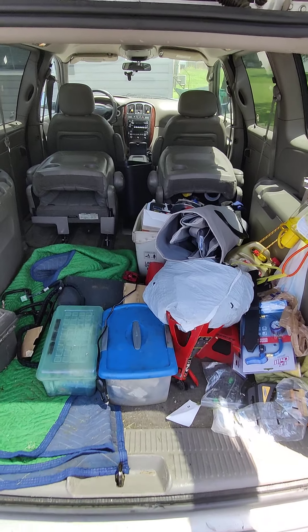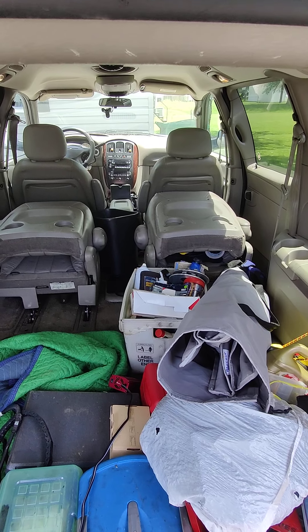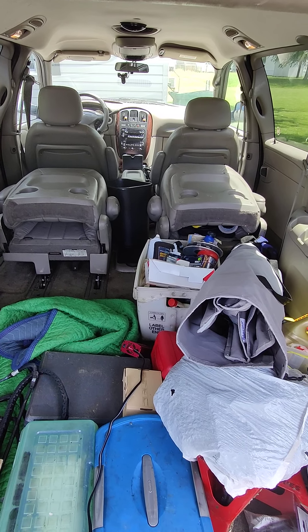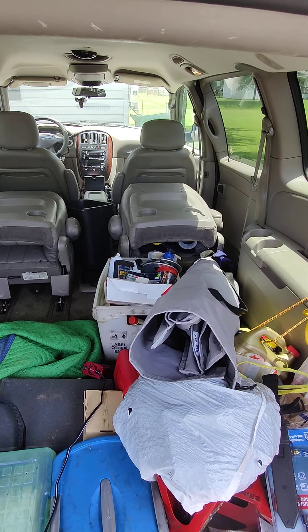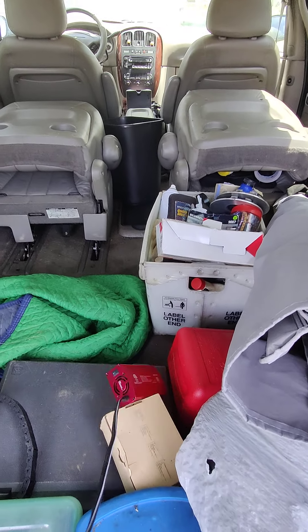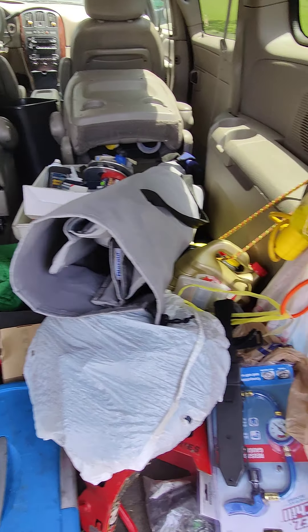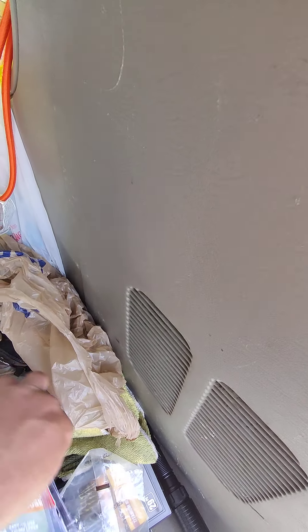Excuse the mess because I pack for every emergency. One thing I hate is these seats — they're not stow-and-go, and that's the one regret I have. But I can make it work. I have an inverter here that's temporary, and obviously have protection, and also have many tools.